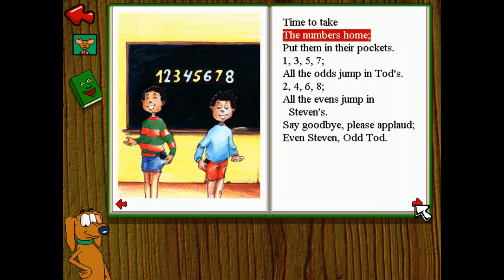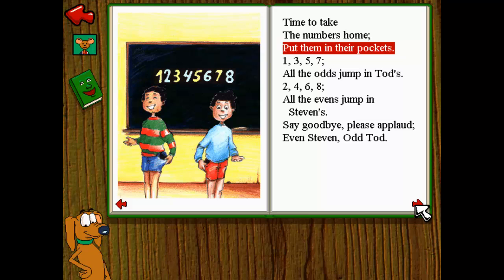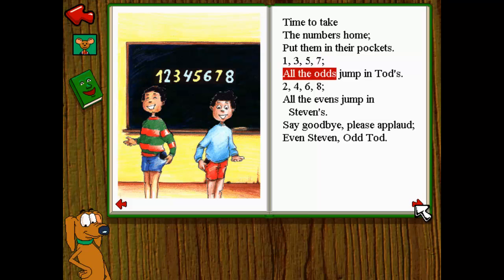Time to take the numbers home. Put them in their pockets. One, three, five, seven — all the odds jump in Todd's. Two, four, six, eight — all the evens jump in Stephen's. Say goodbye. Please applaud. Even Stephen. Odd Todd.